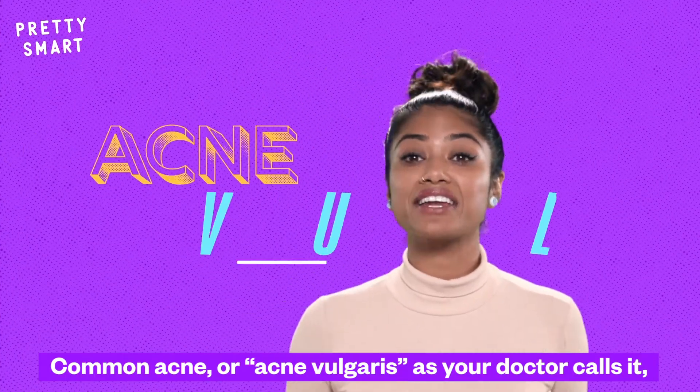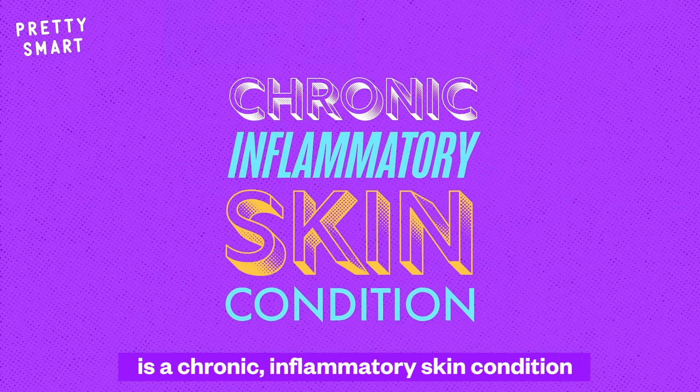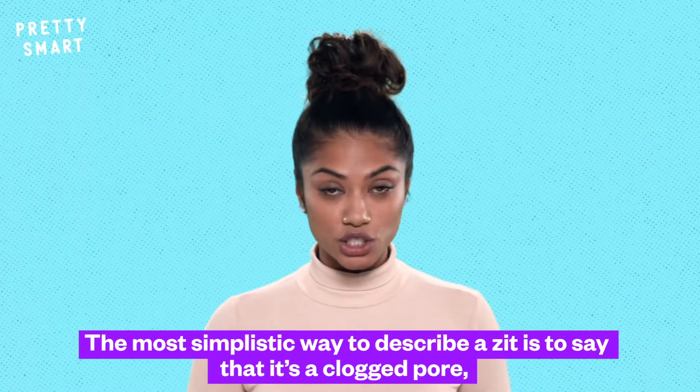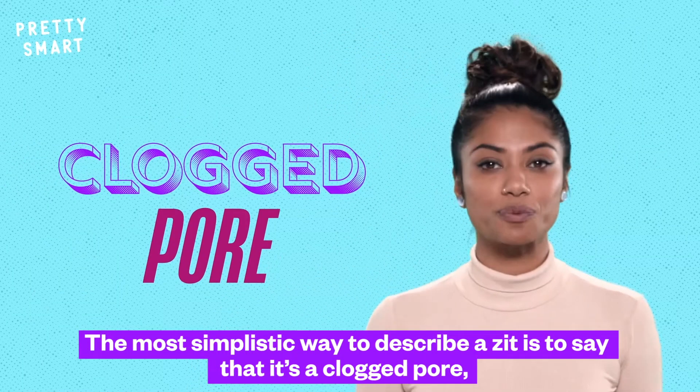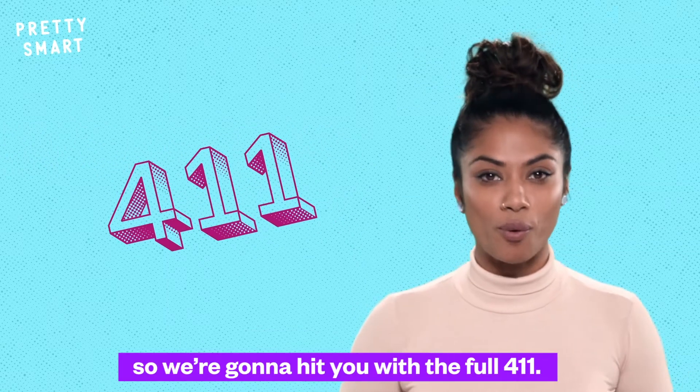Common acne, or acne vulgaris as your doctor calls it, is a chronic inflammatory skin condition characterized by bumps and lesions above and beneath the skin. The most simplistic way to describe a zit is to say that it's a clogged pore. But you're not a simple person, and neither am I, so we're going to hit you with the 411.